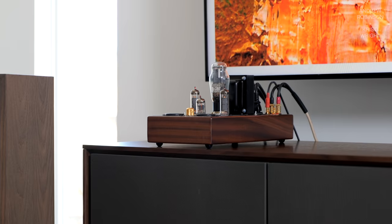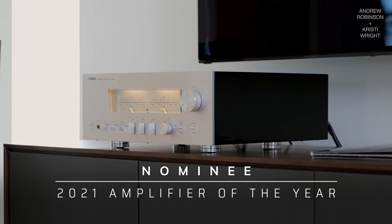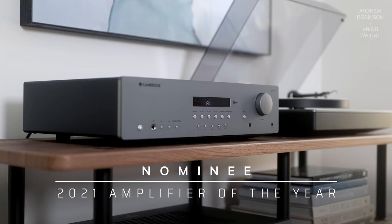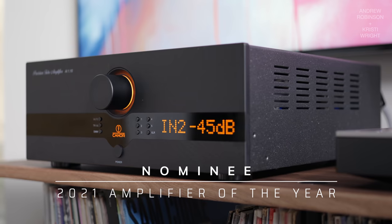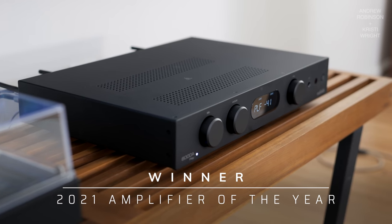Kicking things off with Amplifier of the Year, the nominees are the Deckwear Zen, Technics R1000, Yamaha AS3200, Audiolab 6000A Play, Cambridge Audio AXR100, the Bluesound Powernode, and the Kanner AI110. And the winner is... honestly, any of these things could have won. This was maybe one of the hardest decisions to make, but our winner for Amplifier of the Year goes to the Audiolab 6000A Play.